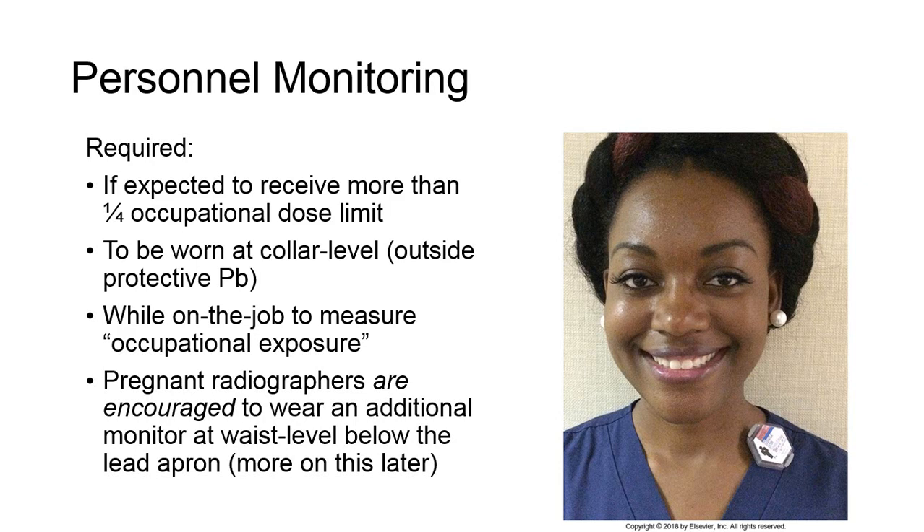Basic monitoring requires a dosimeter to be worn at collar level outside any protective lead apron or thyroid shield. They should only be worn when on the job, since they measure occupational exposure — that is, exposure received in the course of employment.